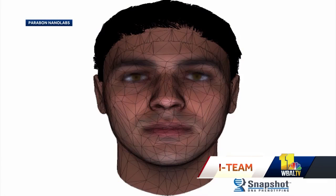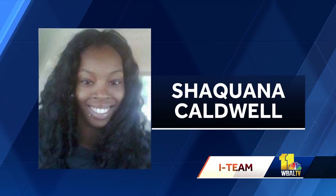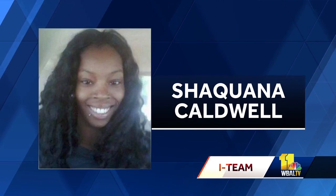Snapshot is just reverse engineering that, pulling out the information that codes for eye color, hair color, skin color, and so on. This is the Snapshot composite sketch of the woman whose remains were found in Glen Burnie. This is a photo of Shaquana Caldwell, a 26-year-old woman reported missing from the Brooklyn area of Baltimore City. The likeness is remarkable.